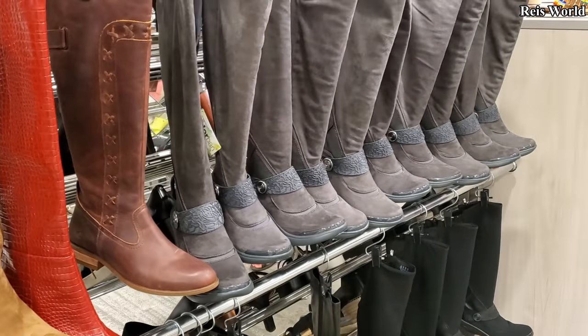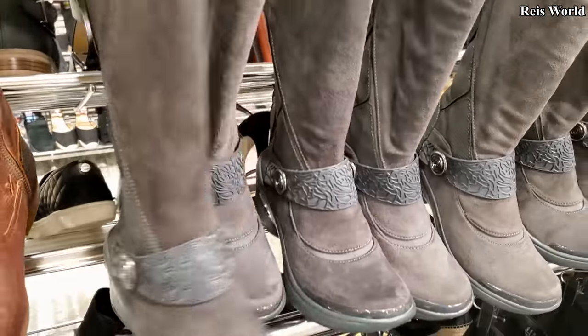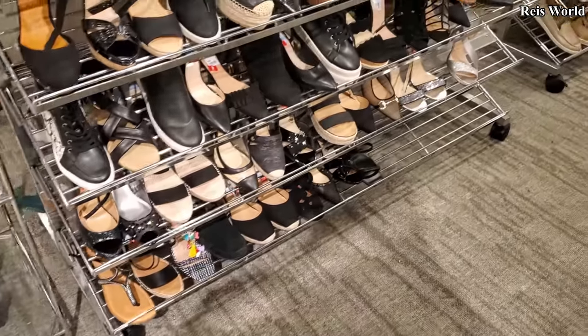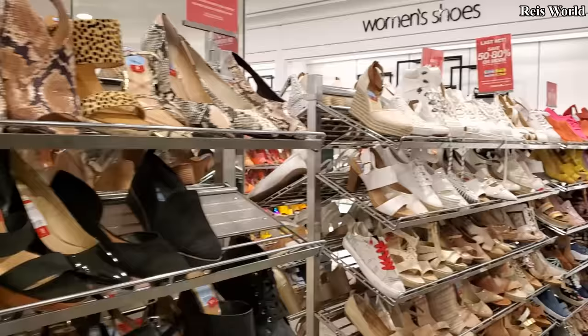And they do have a few tall boots out, but not that much. I don't know who makes this one — it's more like a rain boot. I'm going to go ahead and end the video here. Just wanted to give you an update on the shoes here in Macy's.